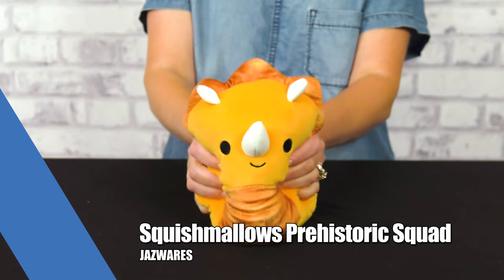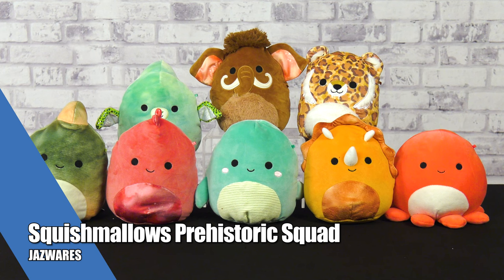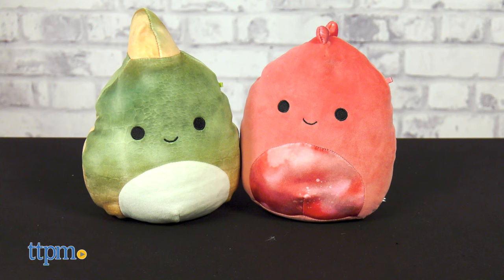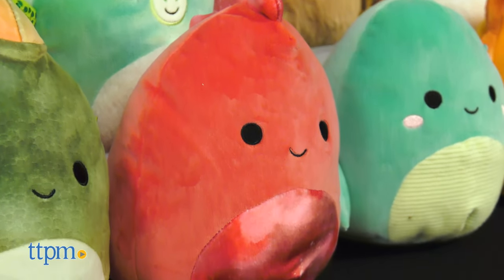The new Squishmallows Prehistoric Squad from Jazwares features super-cute and super-huggable 8-inch plush. Collect everything from dinosaurs to a woolly mammoth and a saber-toothed tiger.